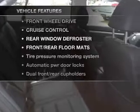Plus enjoy these notable features that are included in this vehicle: air conditioning, power door locks, power windows, power steering, cruise control, and alarm system.